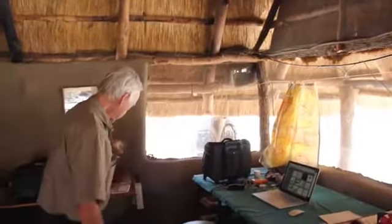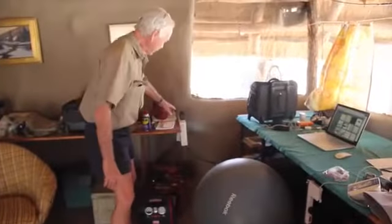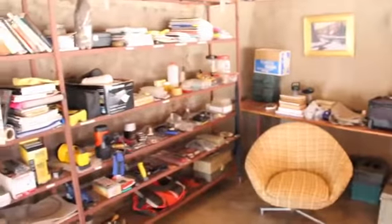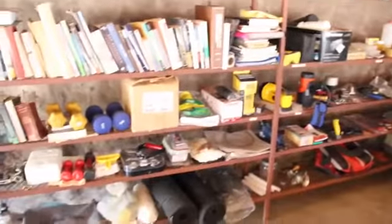This is the only place that we have electricity, all coming from the solar power into an array of batteries down here. The controllers are here, and that operates our computers, the printer, phones. You can see the various wires that go out to the antennae. So it's a place where we're sort of modern, but all on solar power. The rest of the camp - I don't want electricity there.